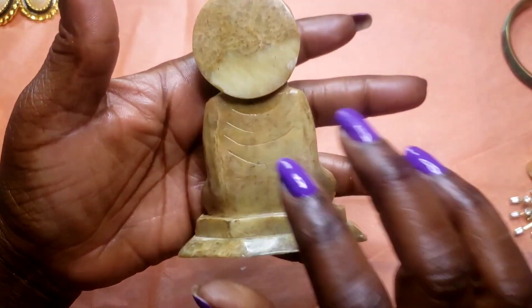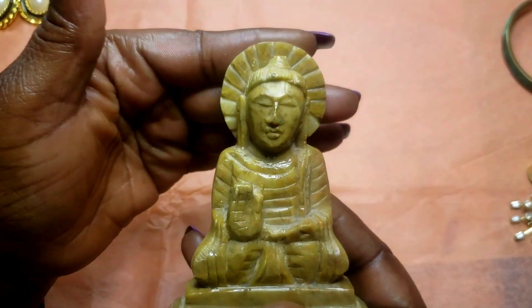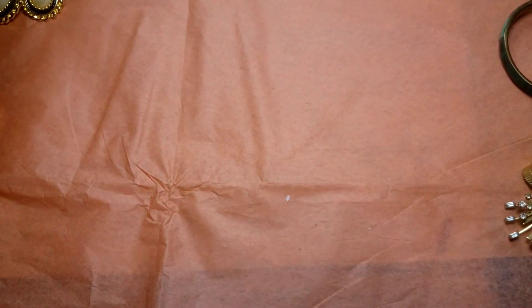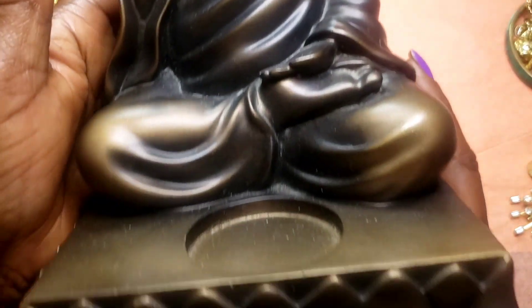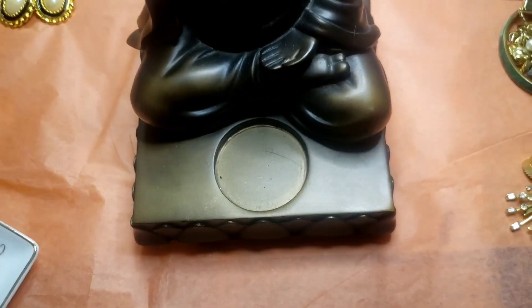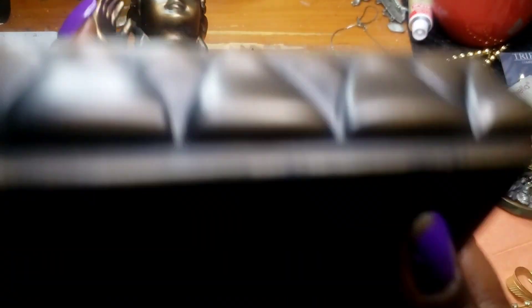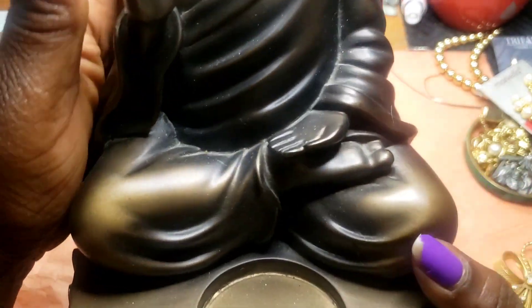Next we have this Buddha piece — I believe this is onyx but I'll have to check it on my tester. Next we also have this Buddha candle holder — she's a pretty big one, made by PartyLite and in very good condition.